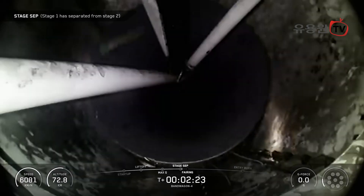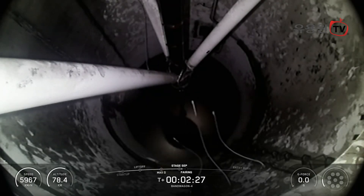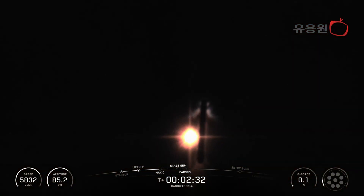Stage separation confirmed. Stage one boost back start-up.